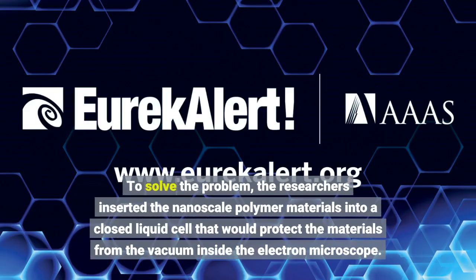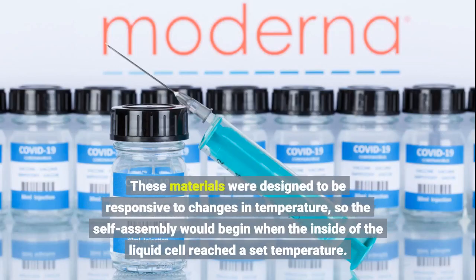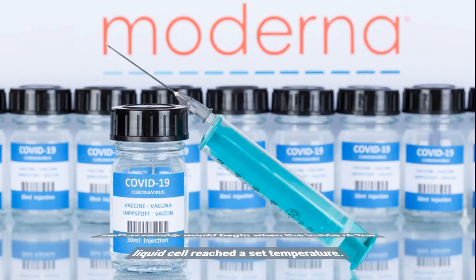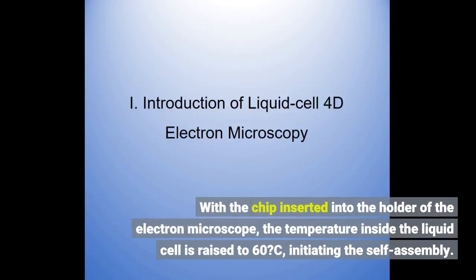To solve the problem, the researchers inserted the nanoscale polymer materials into a closed liquid cell that would protect the materials from the vacuum inside the electron microscope. These materials were designed to be responsive to changes in temperature, so the self-assembly would begin when the inside of the liquid cell reached a set temperature. The liquid cell was enclosed in a silicon chip with small but powerful electrodes that serve as heating elements. Embedded in the chip is a tiny window, 200 by 50 nanometers in size, that allows a low-energy beam to pass through the liquid cell. With the chip inserted into the holder of the electron microscope, the temperature inside the liquid cell is raised to 60°C, initiating the self-assembly.